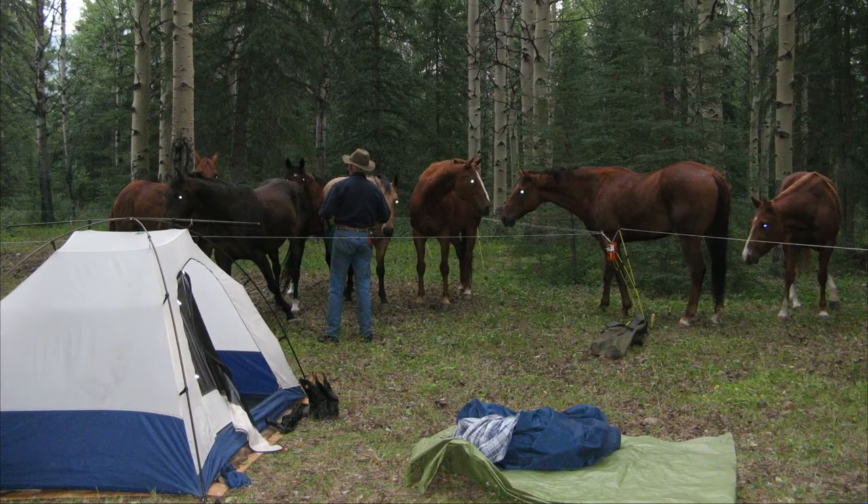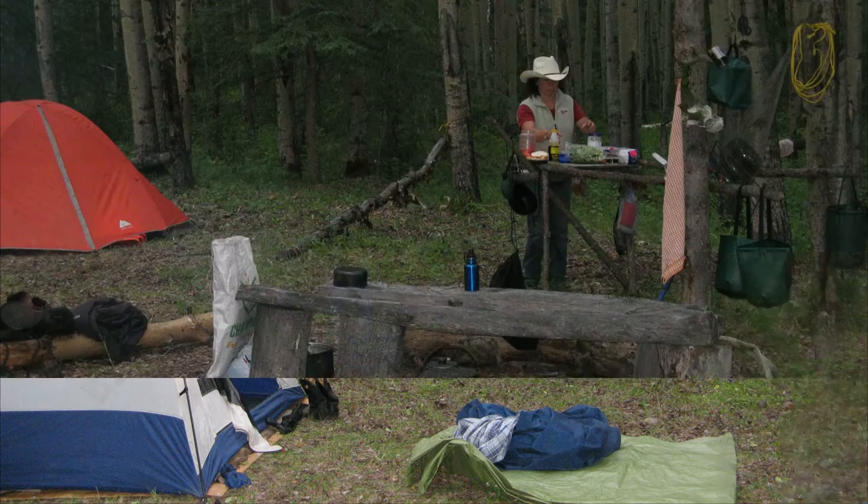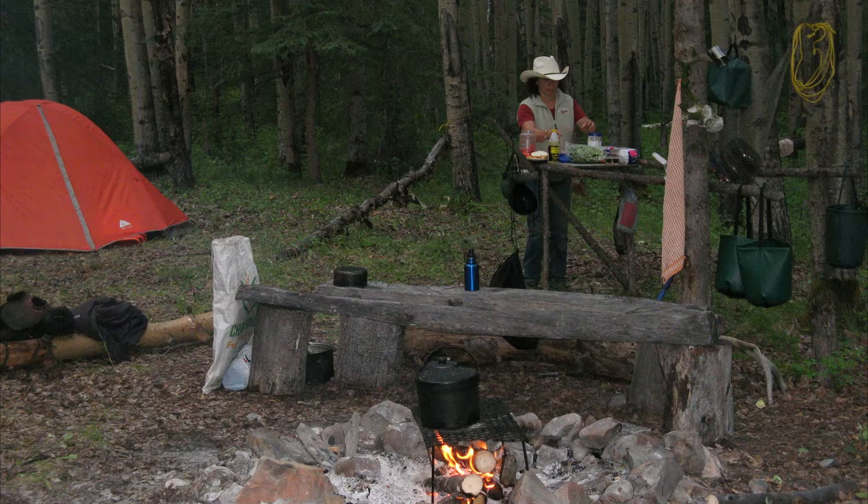When we stop to make camp, the first thing we do is put up the electric fence for the horses. Because we have two groups of horses, we split the pen so the horses can't mix and bug each other. Then we all have chores to get done: setting up tents, hauling in water, getting a fire going, and getting supper cooking. It's Lorene's turn to cook tonight.